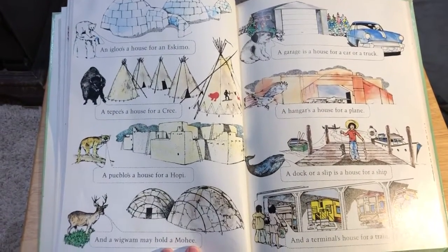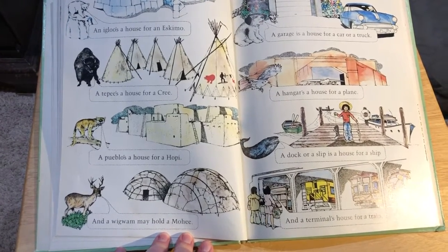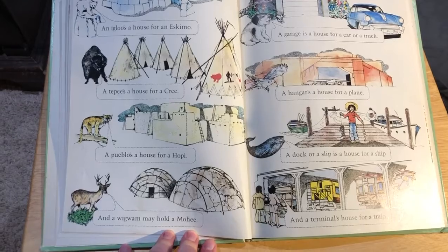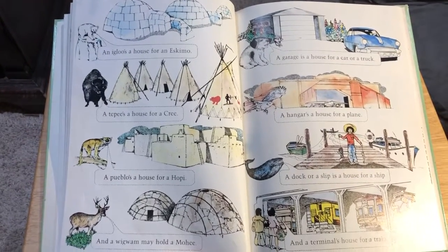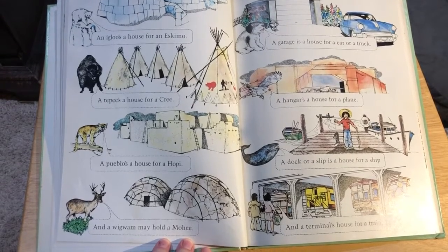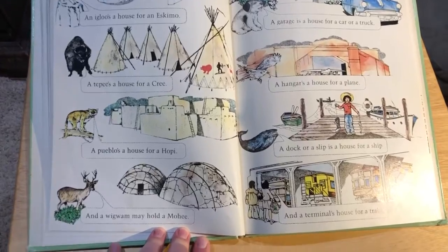An igloo is a house for an Eskimo. A teepee is a house for a Cree. A pueblo is a house for a Hopi. And a wigwam may hold a Mohican. A garage is a house for a car or a truck. A hangar is a house for a plane. A dock or a slip is a house for a ship. And a terminal is a house for a train.